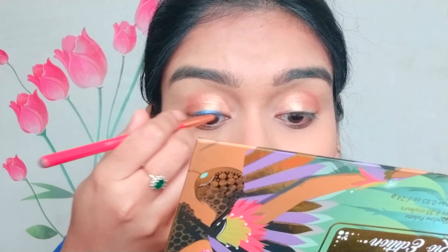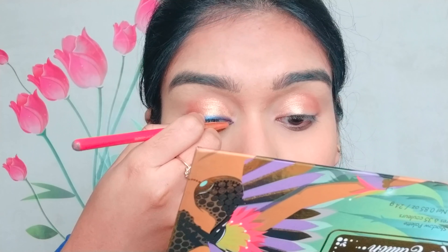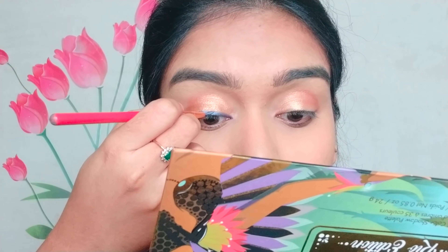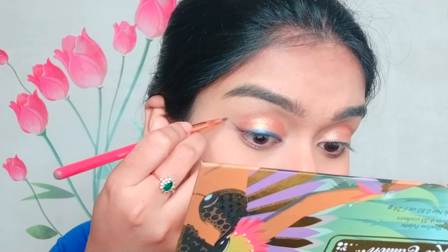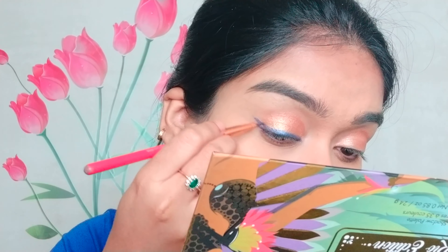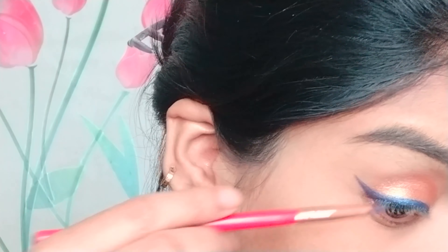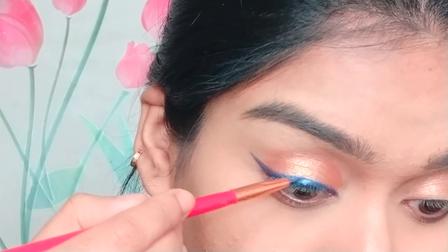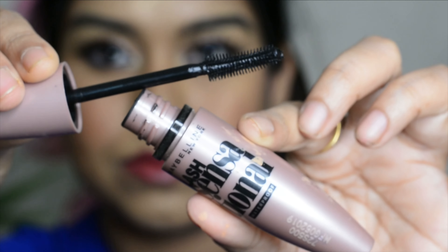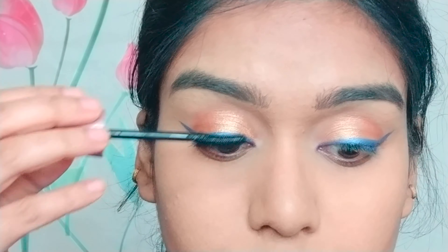I took an eyeliner brush and mixed those two shades with just normal tap water — not warm or cold, just normal tap water — and it worked really well. The winged liner looks perfect, much more than perfect. I am in love with today's winged liner. After that I'm using Maybelline Lash Sensation mascara to coat my lashes.